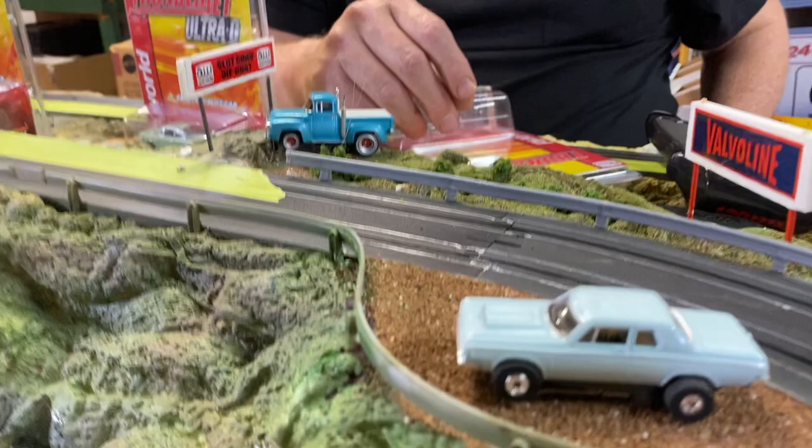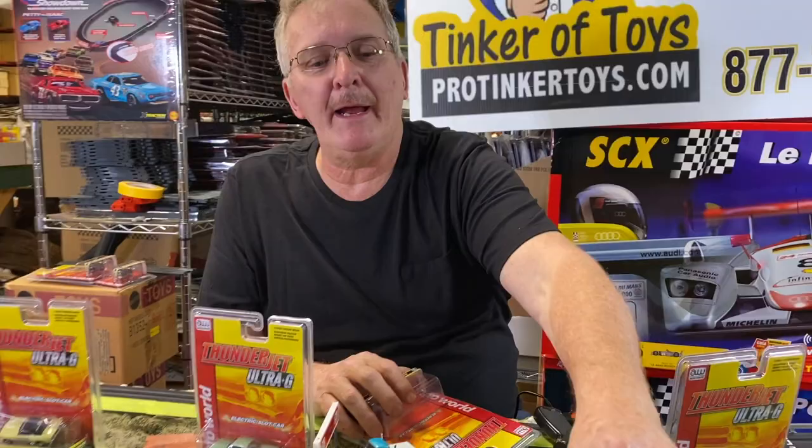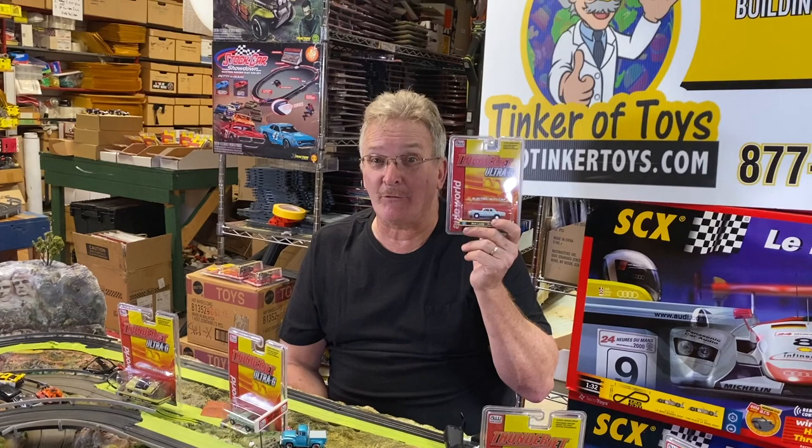That is item SC359, car number two of the series, available at protiggertoys.com. Don't forget to like, subscribe, click the notification bell, and have a great day.